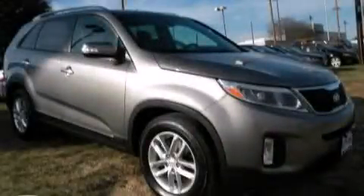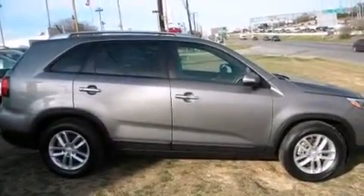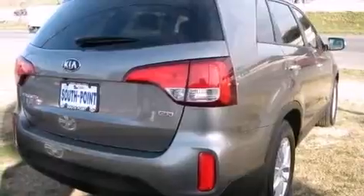This is a 2014 Kia Sorento, a car-like ride in space like an SUV. It features a 2.4-liter four-cylinder engine and an automatic transmission.